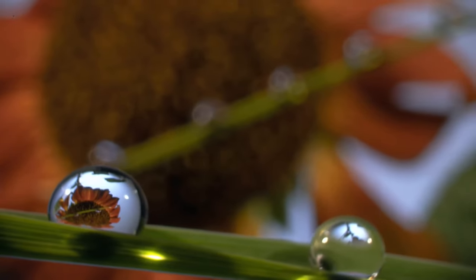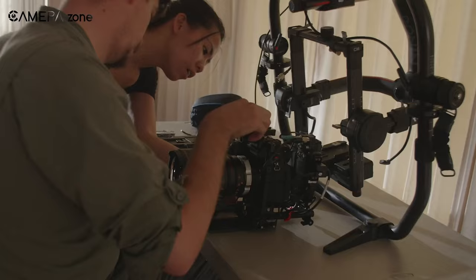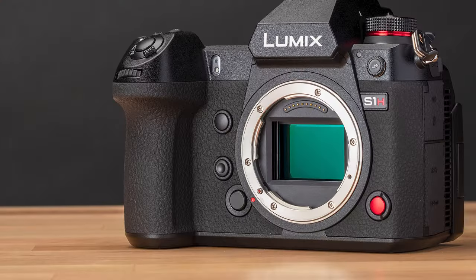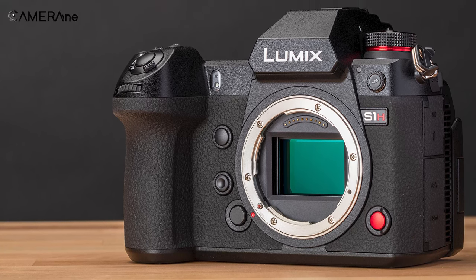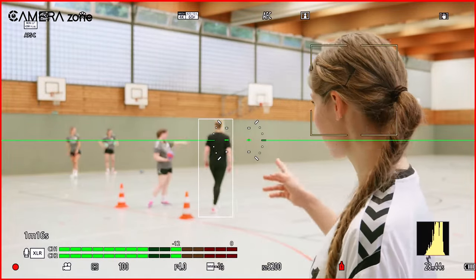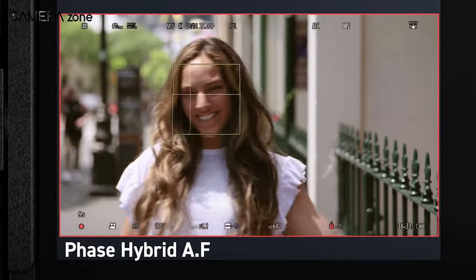Rumors suggest that Panasonic is preparing to release its first 8K-enabled cinema camera. This new camera, called the S1H Mark II, is a successor to Panasonic's flagship video-focused camera, the Panasonic Lumix S1H, which was introduced in 2019. The S1H Mark II will feature a substantial 50-megapixel full-frame sensor, allowing it to capture extremely fine details with remarkable clarity. It will also come equipped with a new phase-detect autofocus system borrowed from the Panasonic Lumix S5 II, ensuring that subjects stay sharp and in focus even when they're moving quickly.